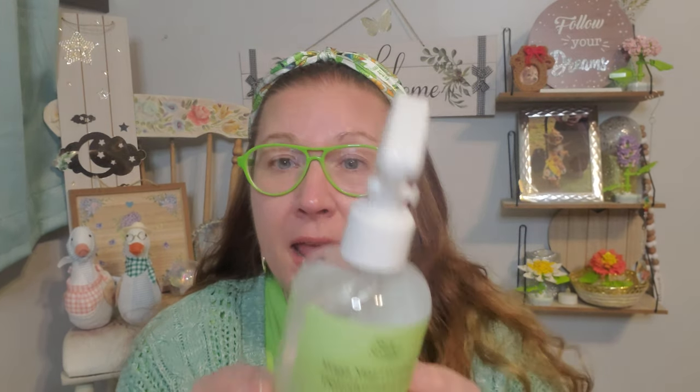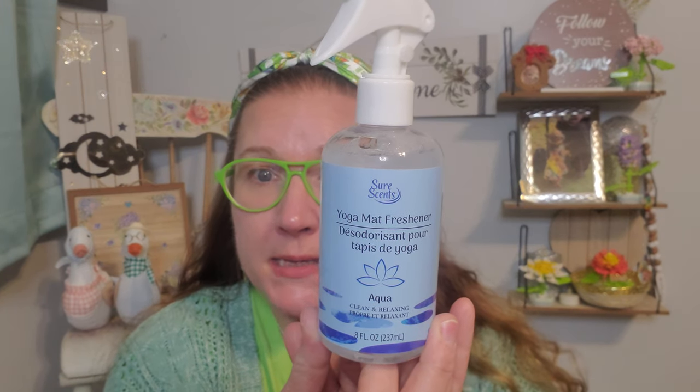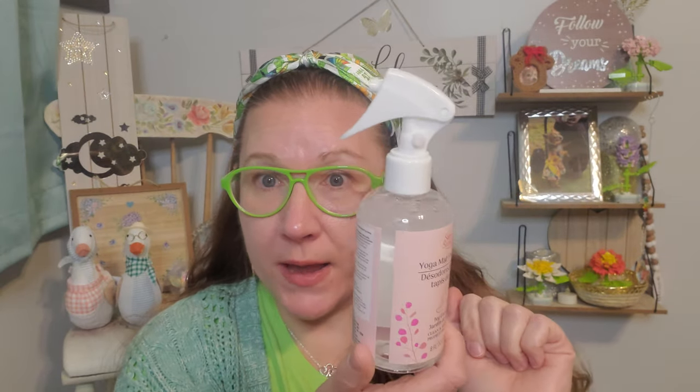I found these wonderful sprays for a pretty awesome purpose. This is SureSense yoga mat freshener. I don't do yoga, but I do have a yoga mat for sitting reasons, and I would also just use this as a room mist. This one is 'Fresh and Clean' — that's the scent — and they're all eight fluid ounces. I picked up all three scents: Fresh and Clean, Aqua, and Ivy Garden. They all smell really great and the labels are really pretty colored too.